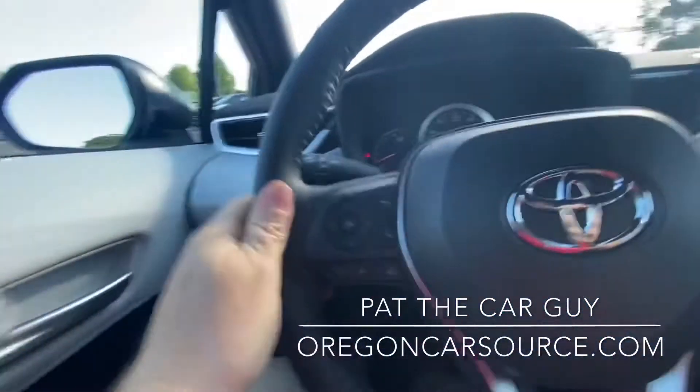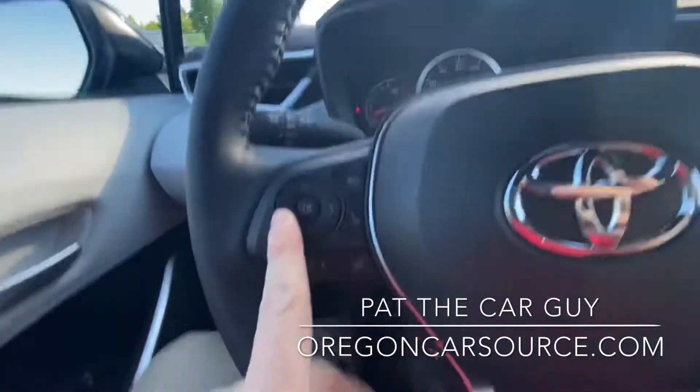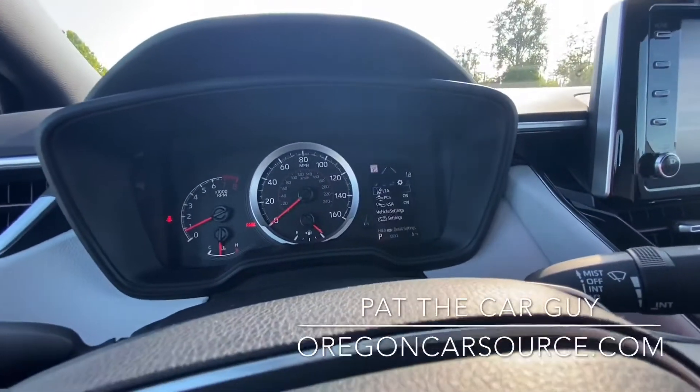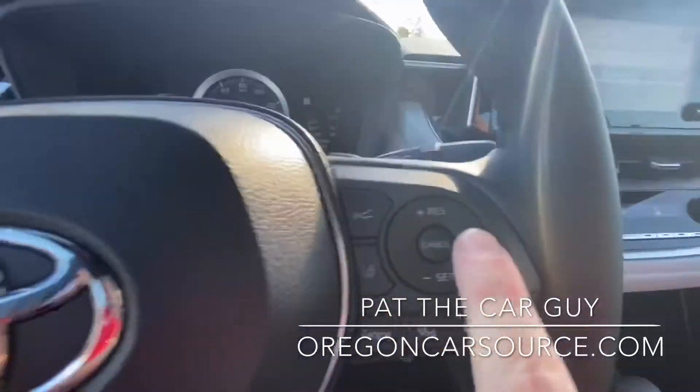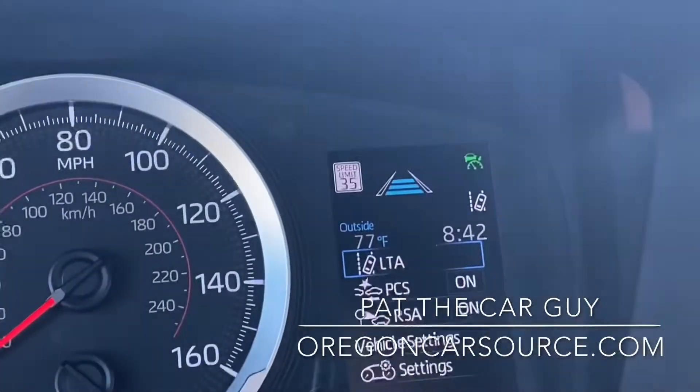On the steering wheel we've got your volume controls for the stereo, voice control, and phone control. These controls right here will give you different information in that display. Cruise control is here. When you turn on your cruise control, it's adaptive cruise control on these newer Toyotas.